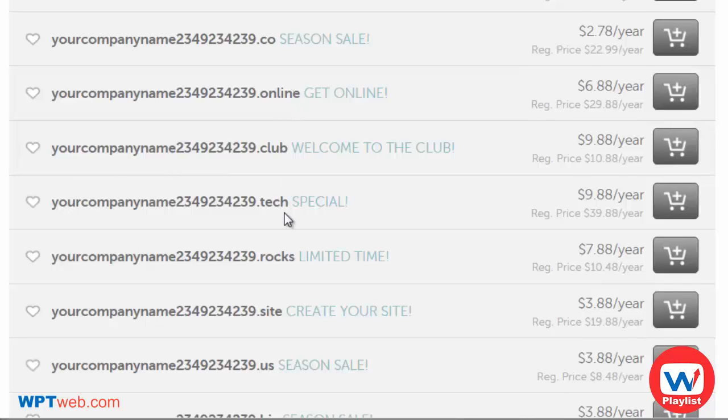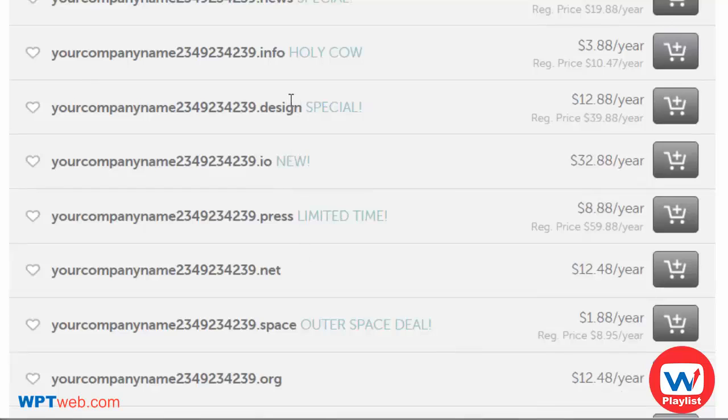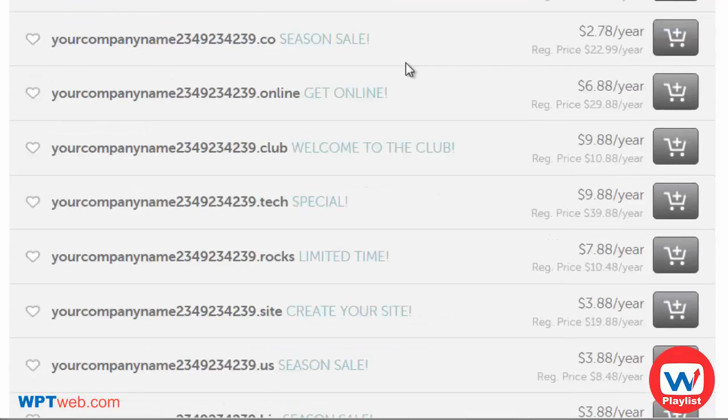Namecheap offers a variety of extensions like .tech, .rocks, .news, .press, .design, and .io, each at different price points. For the most part, the most common extensions — .com, .co, .net, and .org — tend to be a lot cheaper. When you're ready, simply click 'Add to Cart' and go through the process to purchase it.